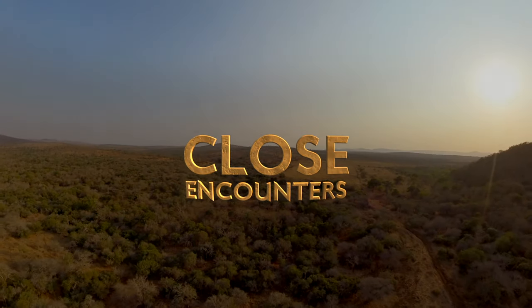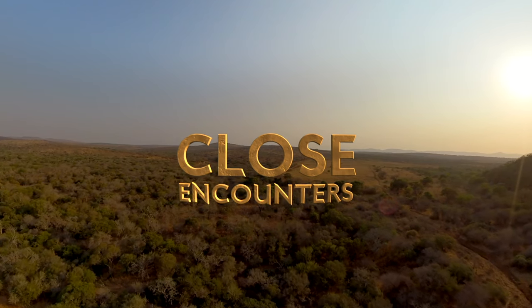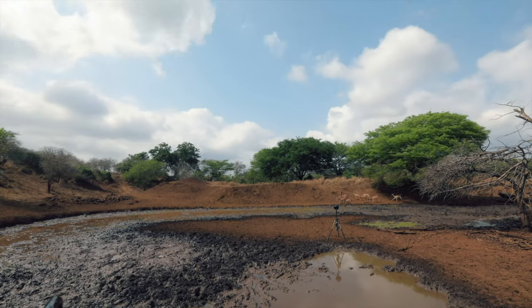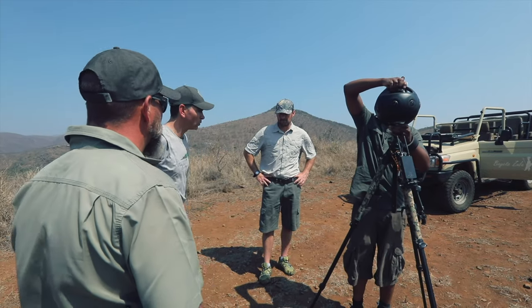We recently released a cinematic 360-degree VR project called Close Encounters in collaboration with VIA. We chose to use the Insta360 cameras for this project, including their new flagship camera, the Insta360 Titan.